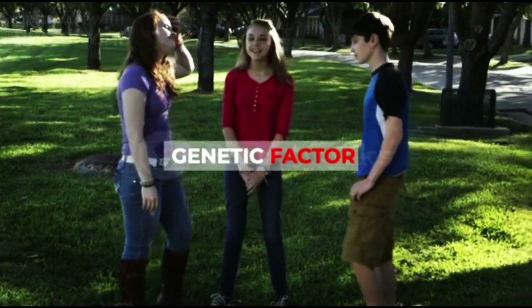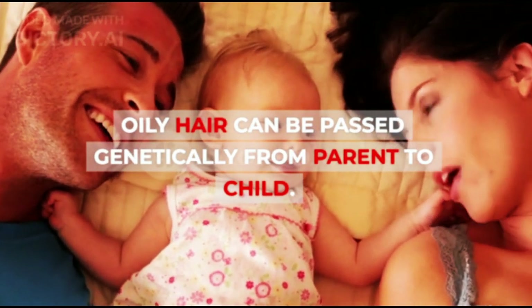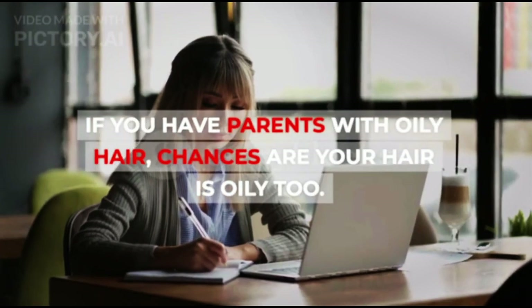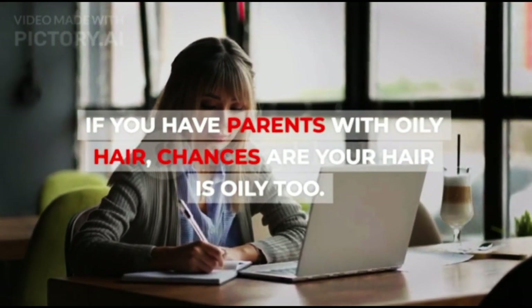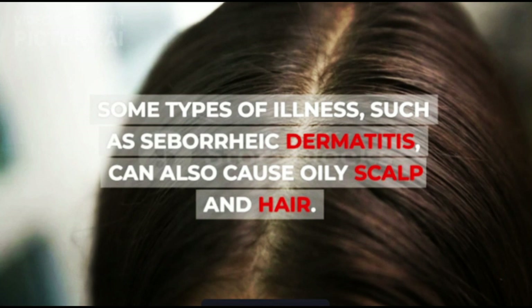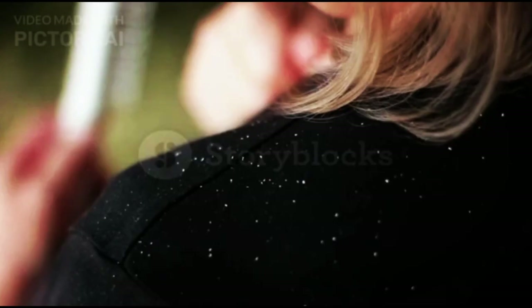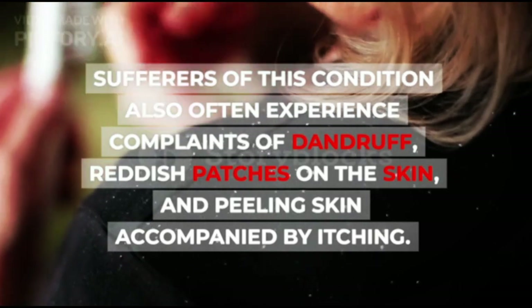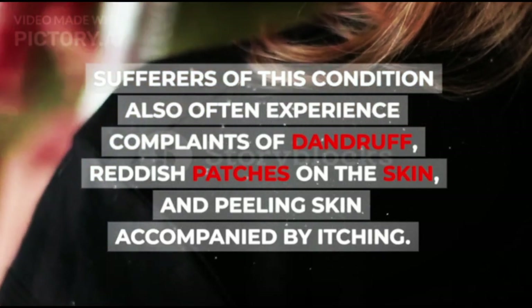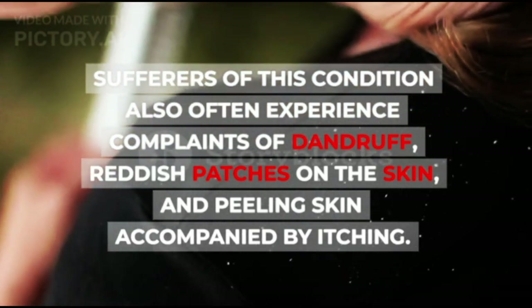Genetic Factors. Oily hair can be passed genetically from parent to child. If you have parents with oily hair, chances are your hair is oily too. Medical Conditions. Some types of illness, such as seborrheic dermatitis, can also cause oily scalp and hair. Sufferers of this condition also often experience complaints of dandruff, reddish patches on the skin, and peeling skin accompanied by itching.